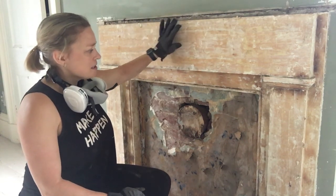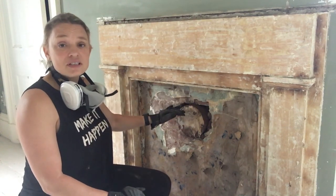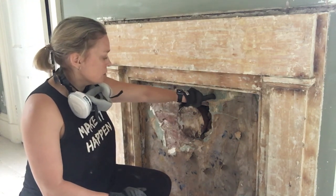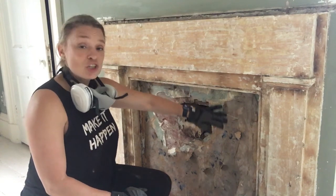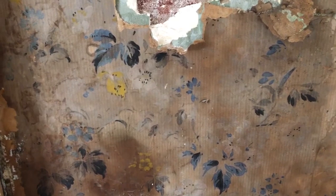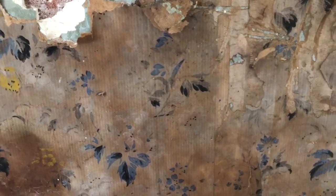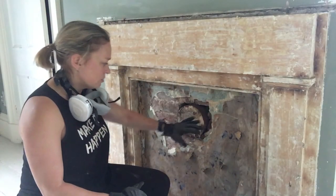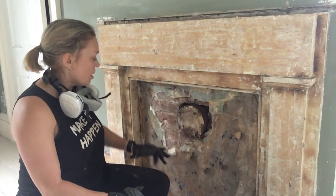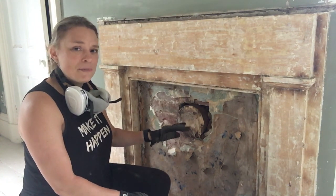I really want this to be exposed brick, but what they'd done is covered the brick with plaster, and on top of that is this really unique wallpaper. Unfortunately we can't save the wallpaper — it's so fragile and so old, and it's been discolored from the fire over time. I'm not going to be able to keep it, but I'm going to take pictures so I can remember what the wallpaper looked like.